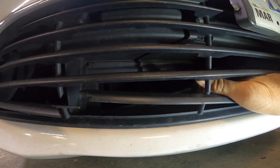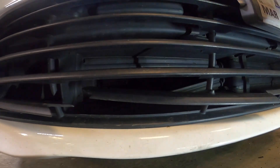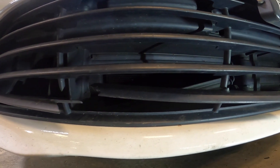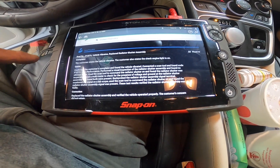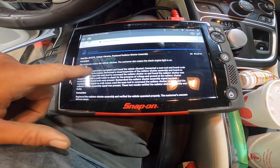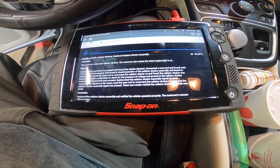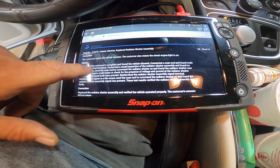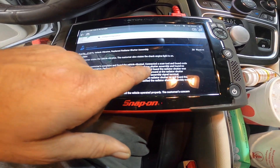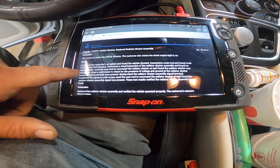You definitely need this because as the car needs more air, that grille will open up and allow more air to go through. Pretty much an easy fix. I was doing some reading - that code P1D73, one of the complaints the customer had - it states the vehicle vibrates, and that was one of her complaints also. So I guess that code can cause a vibration.